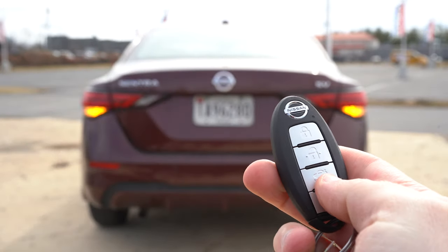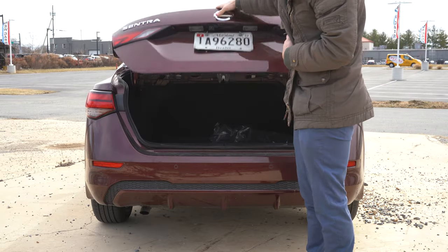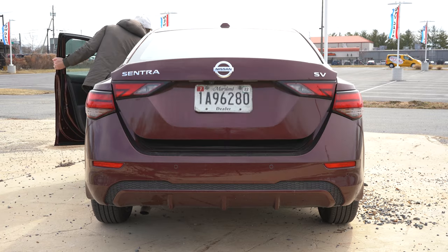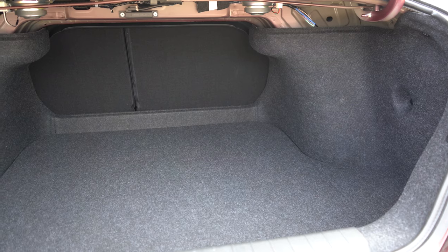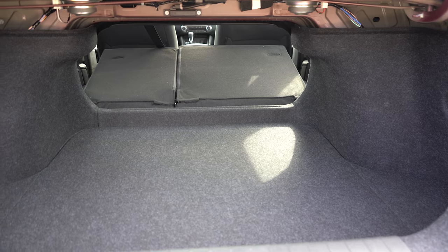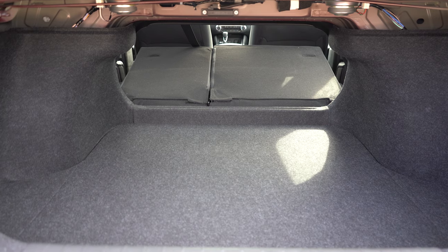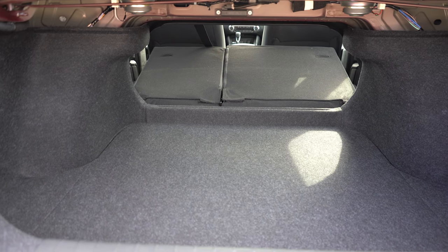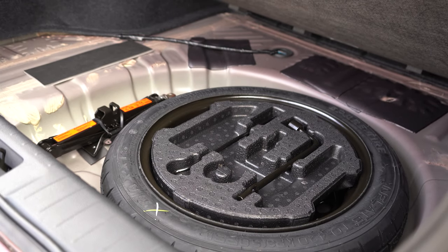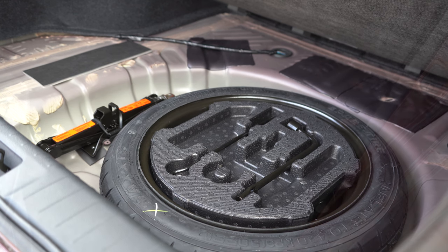Now around back for the trunk: there are a few ways to open it — a button on the key fob, a button on the trunk itself, and a button by the driver's-side left knee. Once opened, cargo capacity comes in at 14.3 cubic feet. There is a 60/40 split-folding rear seat for extra space when needed. There's also cargo lighting, and underneath the cargo floor you'll find a spare tire with some additional storage around it.